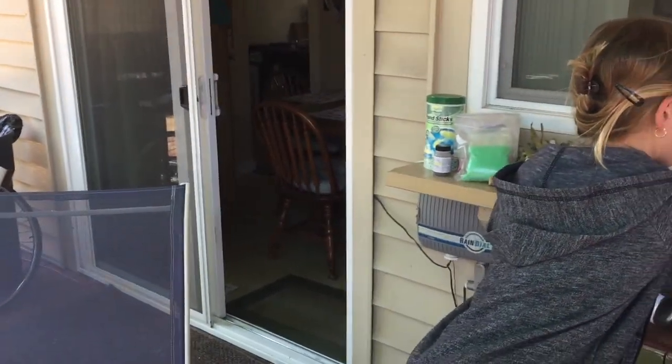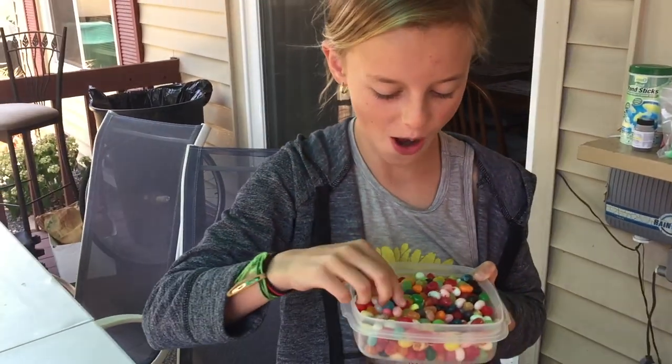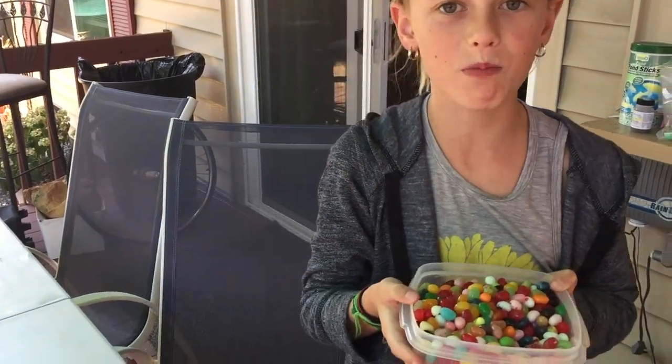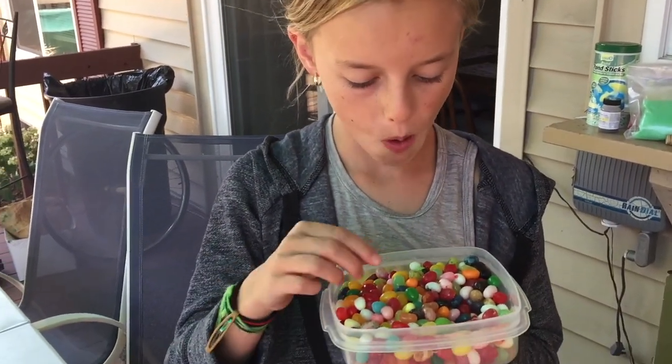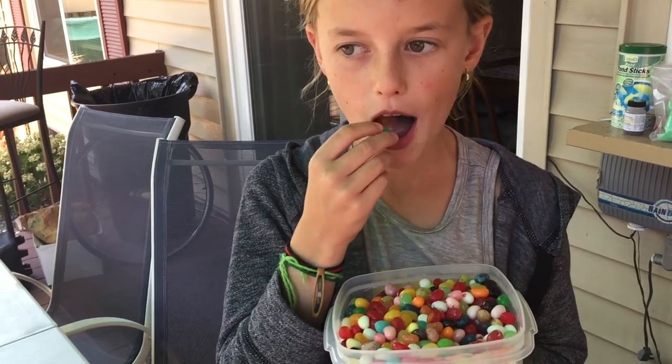I'm still taste testing! Best part of this experiment. Thanks for watching. Remember to click thumbs up and subscribe. Thanks for watching. Bye.